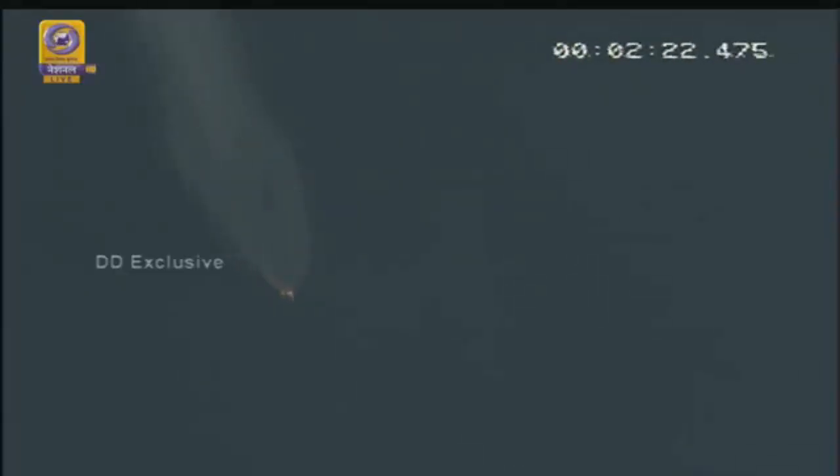Right now we are at 135 seconds. We have continuous burning of strap-ons and L-110. Just now we saw the announcement that two solid strap-on boosters S-200 have been successfully separated.